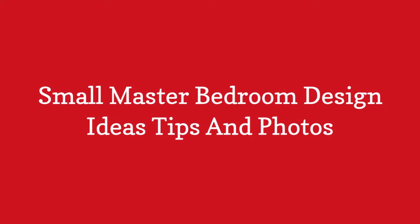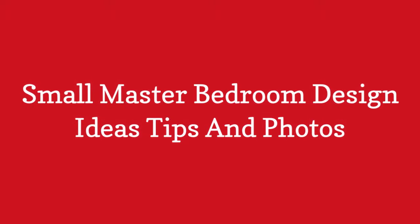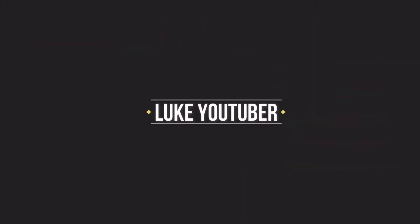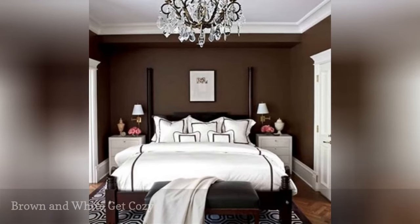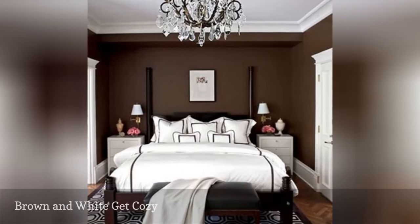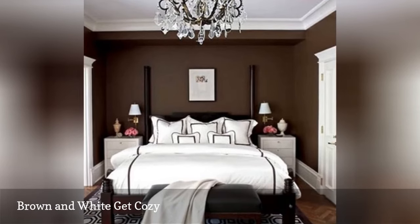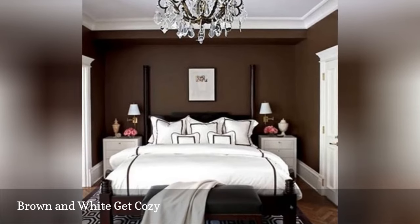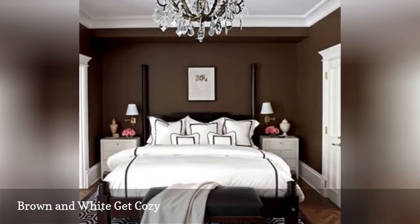Small Master Bedroom Design Ideas, Tips and Photos. Looking for a sophisticated palette that manages to be both masculine and glamorous at the same time? Then consider the combination of chocolate brown and white. Amp it up further with a small chandelier, a patterned rug, and white bedding, and the result is pure splendor.